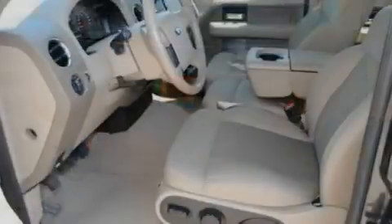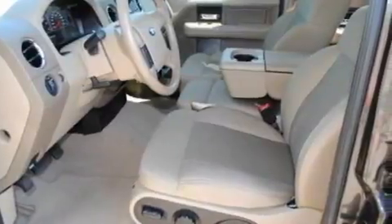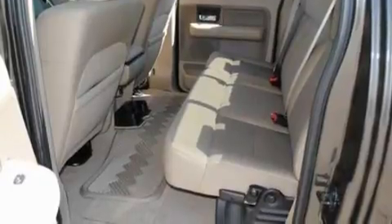Its top features and packages include cruise control, front and rear reading lights, an external temperature gauge, a four-speaker stereo system, and a double wishbone independent front suspension.